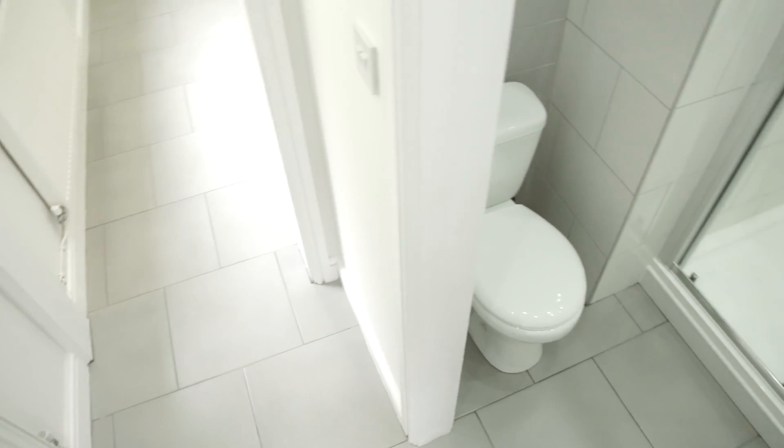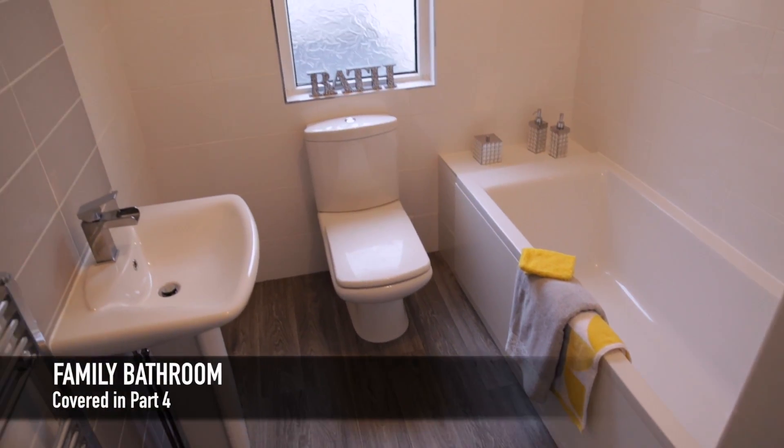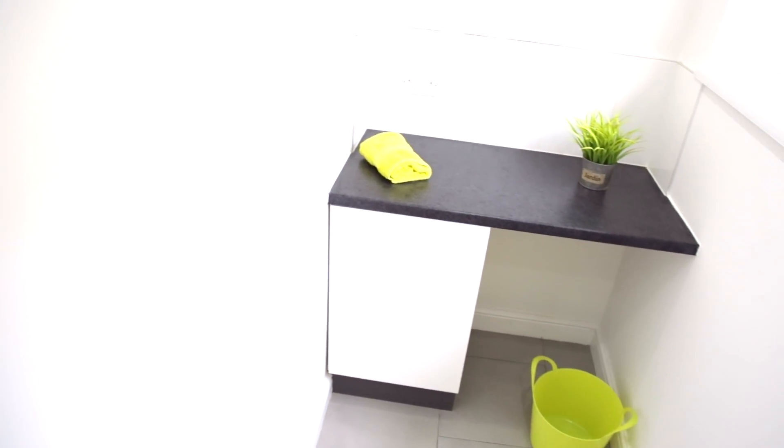We managed to get the toilet in there as well, which was a much better use of the space for a family. We also have a family bathroom upstairs. Here we've got an area that we've plumbed for the washing machine, and here you can actually use a tumble dryer.